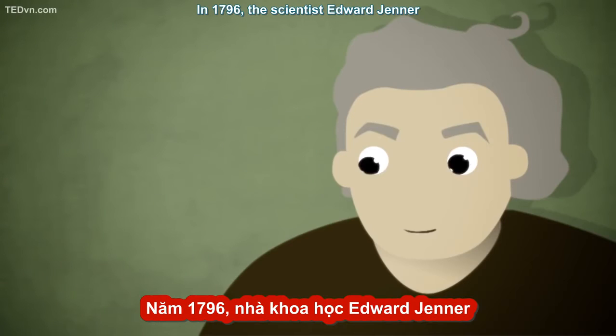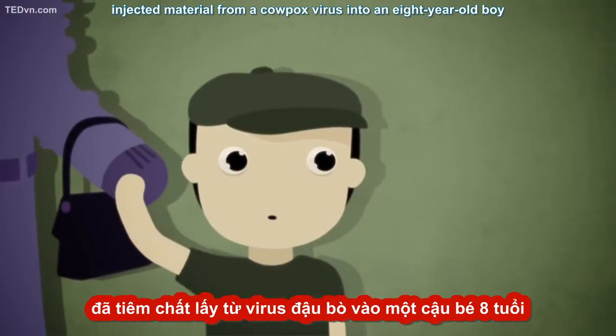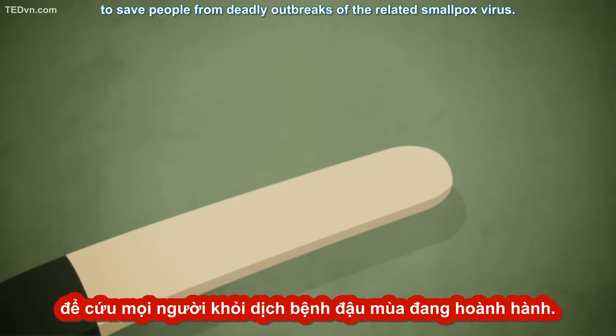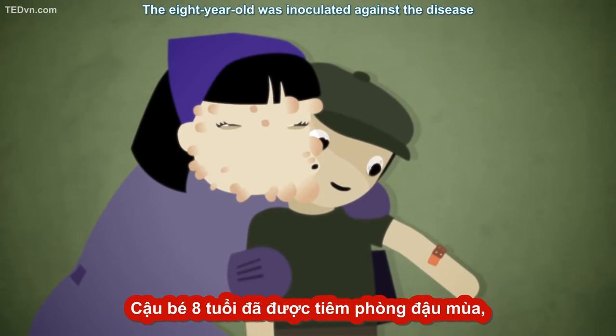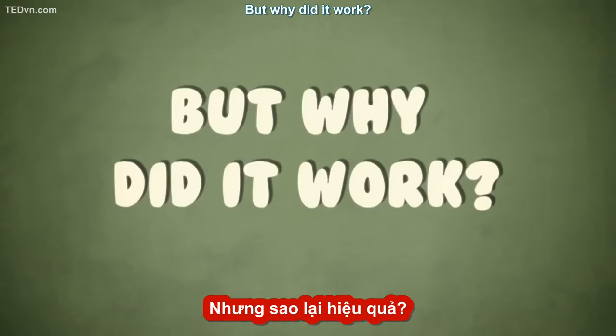In 1796, the scientist Edward Jenner injected material from a cowpox virus into an eight-year-old boy, with a hunch that this would provide the protection needed to save people from deadly outbreaks of the related smallpox virus. It was a success. The eight-year-old was inoculated against the disease, and this became the first-ever vaccine. But why did it work?